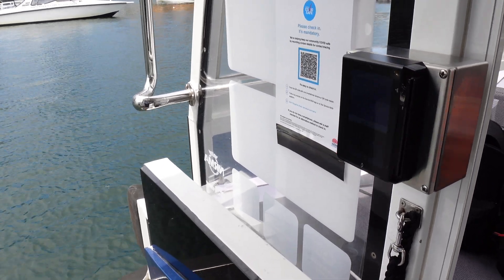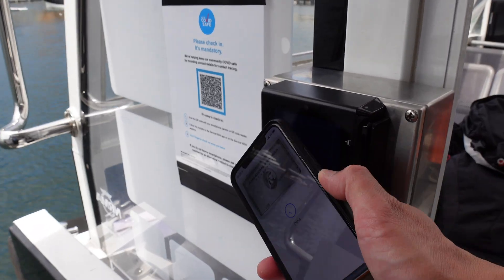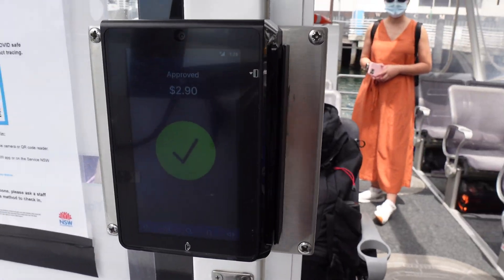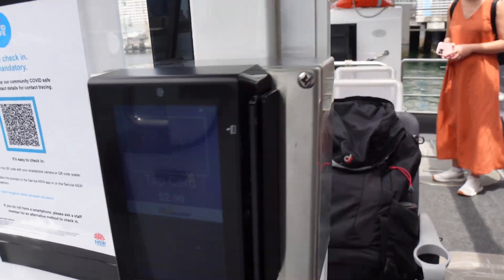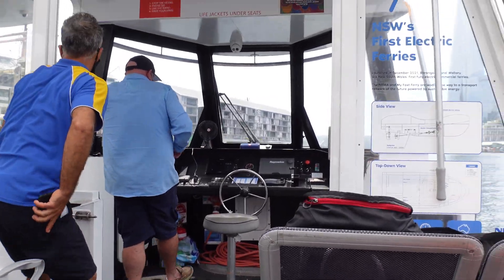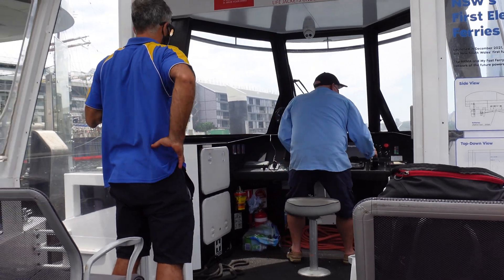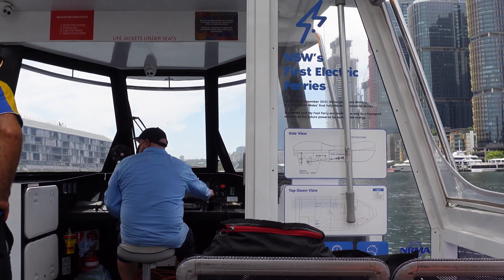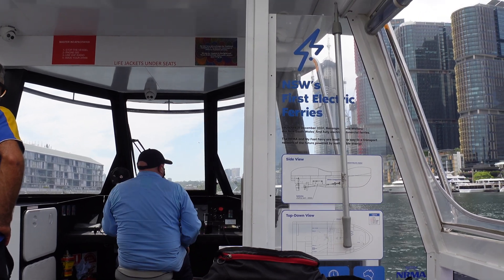So this is where you tap on. There we go — easy. $2.90. Thanks. Okay, we're off now from the Piermont side this time, heading back to Barangaroo, King Street Wharf.